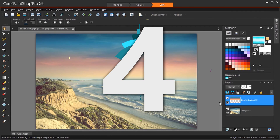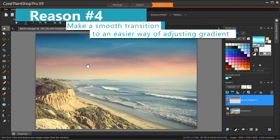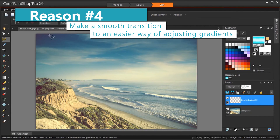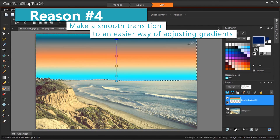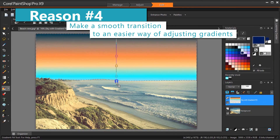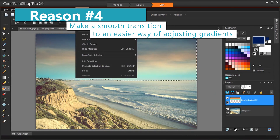Reason number four: PaintShop Pro's new gradient fill tool makes adjusting gradients a breeze. Save time by dropping a gradient directly onto an image, shape, or canvas. Drag and drop color swatches and move modes on the gradient fill tool to alter gradients to your liking.